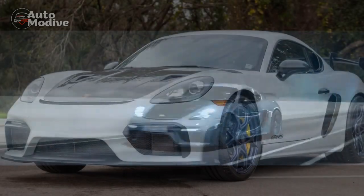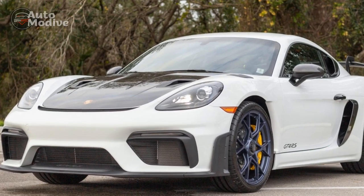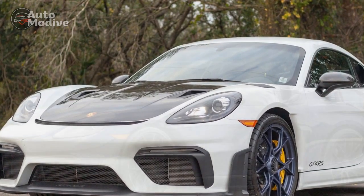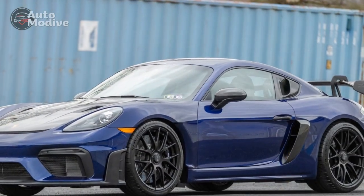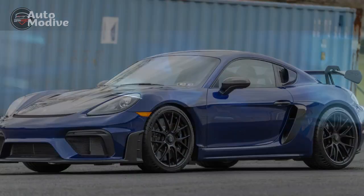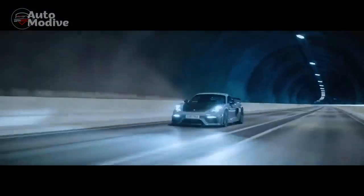6. Daily Drivability: Unlike many other track-focused sports cars, the 2023 Cayman GT4 doesn't sacrifice practicality for performance. It retains a level of comfort suitable for daily driving, making it a versatile option for both spirited weekend escapades and everyday commutes.